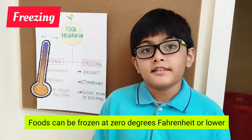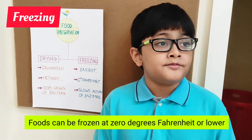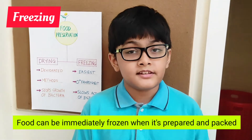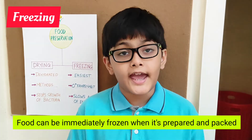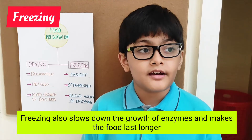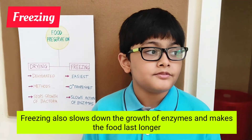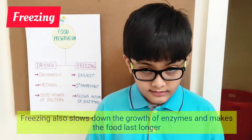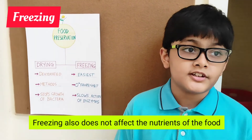Foods can be frozen at 0 degrees Fahrenheit or lower. Food can be immediately frozen once it is prepared and packed. Freezing also slows down the growth of enzymes and makes the food last longer, and it does not affect the nutrients of the food.